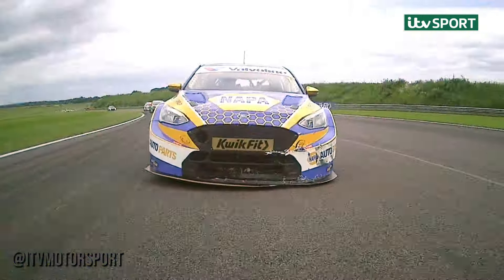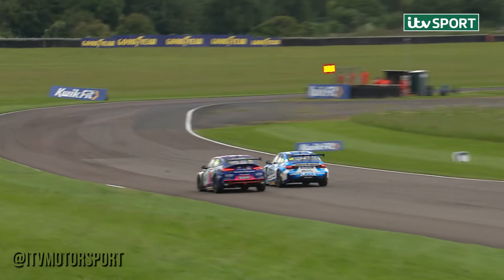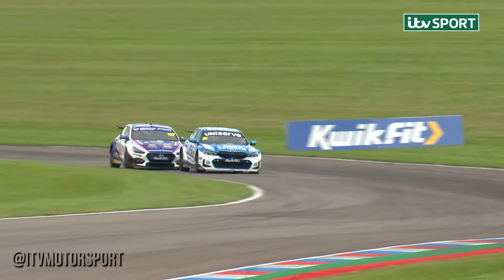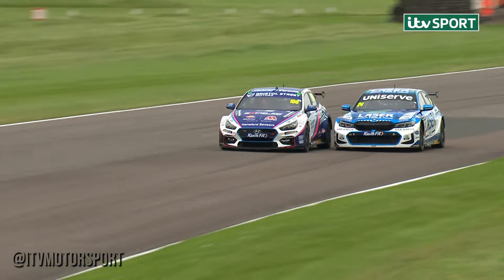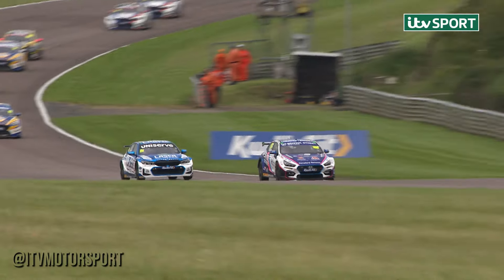Tom Ingram goes second, and Ash Sutton there with some front damage. Up towards Church, and Ingram's going to try to go all the way around the outside. There was a yellow light on that post, so he slots back in, but he comes out of the corner on the other side — side by side, and he's done it! Fantastic move! Ingram goes by and he's in the lead of the race.